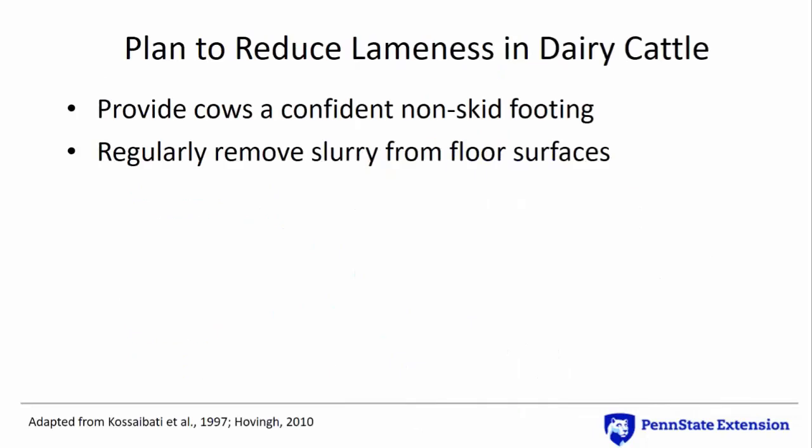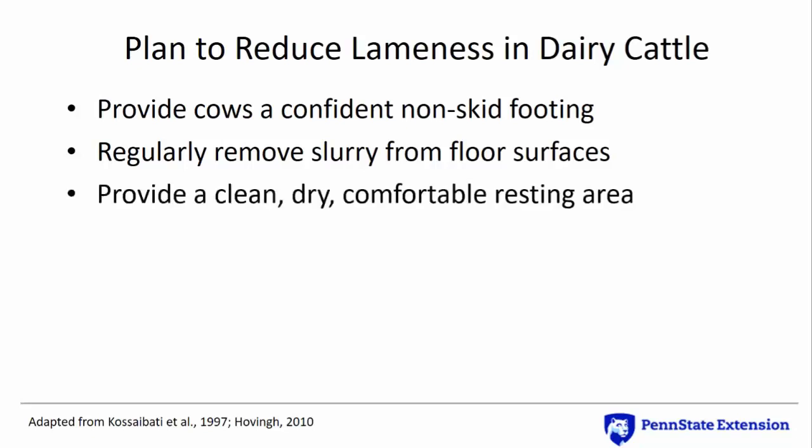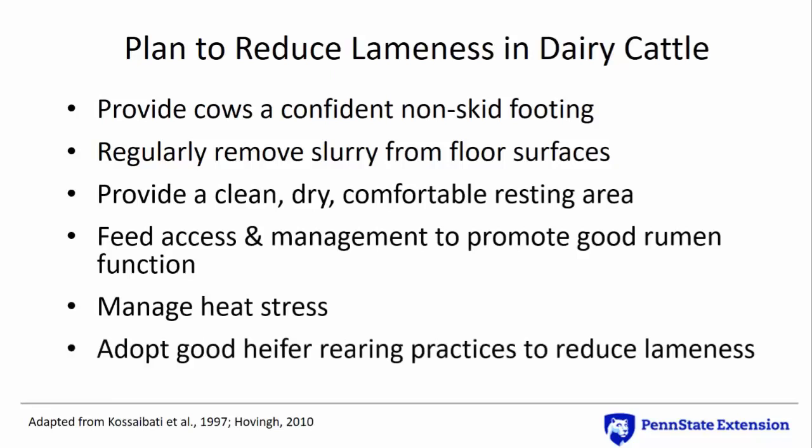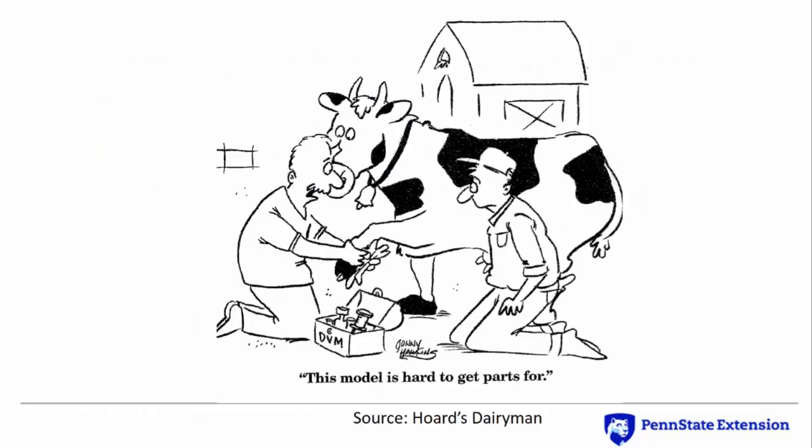In summary, a good facility plan to reduce lameness in dairy cattle should provide confident footing with non-skid flooring, regular removal of manure slurry from cow alleys, a clean, dry, and comfortable resting area, good feed access and management to encourage good rumen function, management of heat stress during hot weather, and good standing and resting surfaces for heifers to promote good feet and leg health. Dairy housing systems contain features that may directly or indirectly cause or contribute to lameness. Recognizing the facility, feeding, and management factors that contribute to lameness and making adjustments to prevent or at least minimize their role can go a long way to improving herd health and the success of the dairy business.